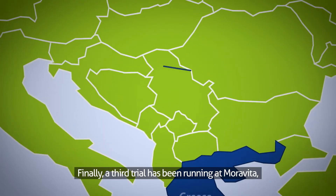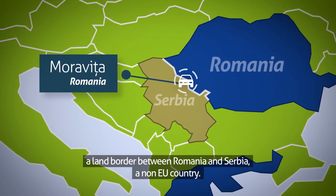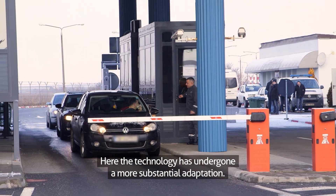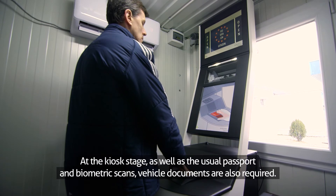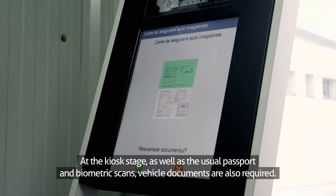Finally, a third trial has been running at Moravecce, a land border between Romania and Serbia, a non-EU country. Here, the technology has undergone a more substantial adaptation. At the kiosk stage, as well as the usual passport and biometric scans, vehicle documents are also required.